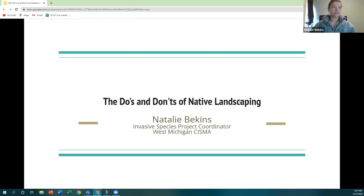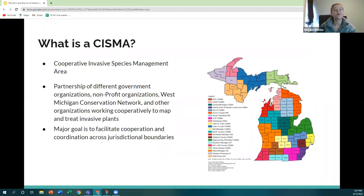Hi everyone. My name is Natalie Beacons and I am the Invasive Species Project Coordinator for the West Michigan CISMA. Today we are going to talk about the do's and don'ts of native landscaping. First, I'd like to go over what a CISMA is, because a lot of times when I introduce that, people look at me like I'm just throwing out letters.